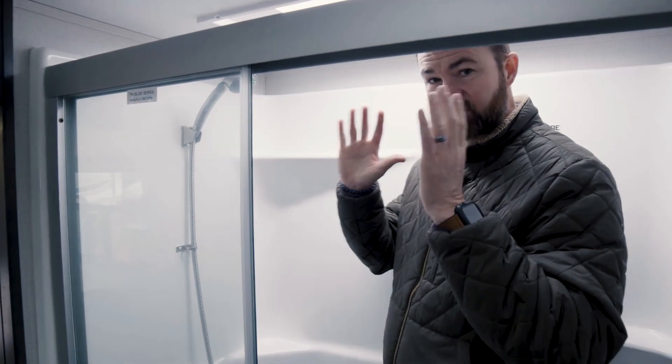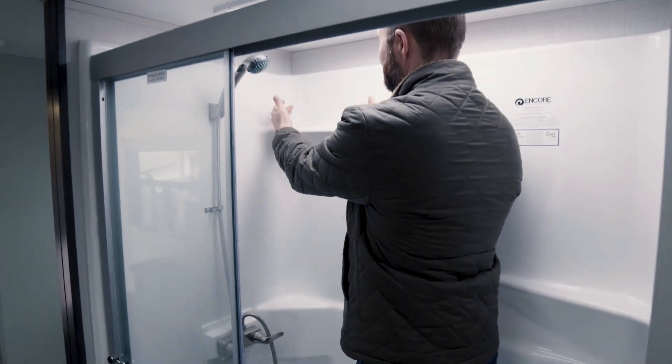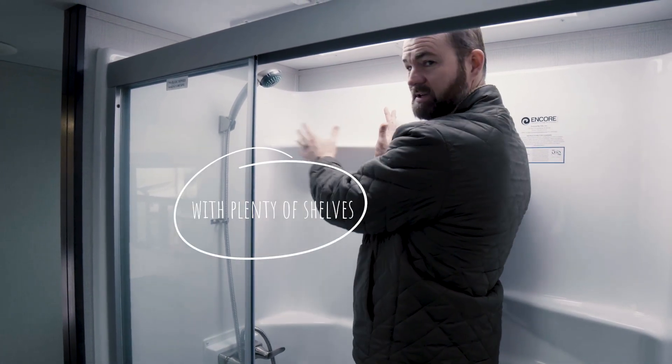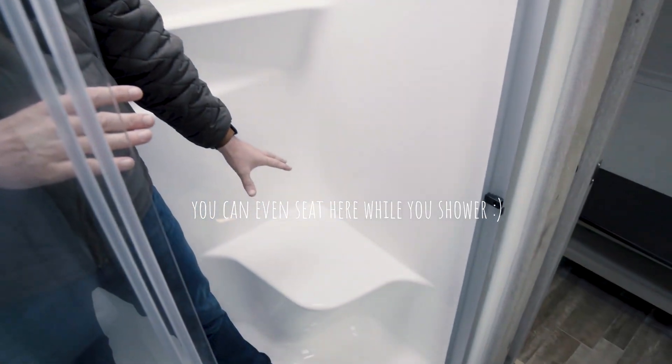I'm six foot three and I have the ability to stand in here. The last thing I want to do is reach way down — I can actually stack stuff. They thought about people that happen to be a little bit taller and putting things within easy reach, so I love that feature.